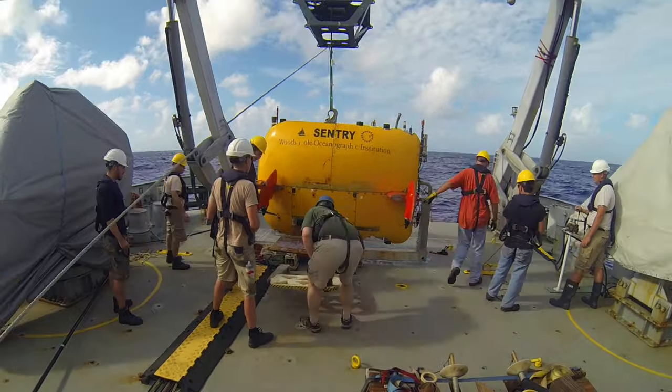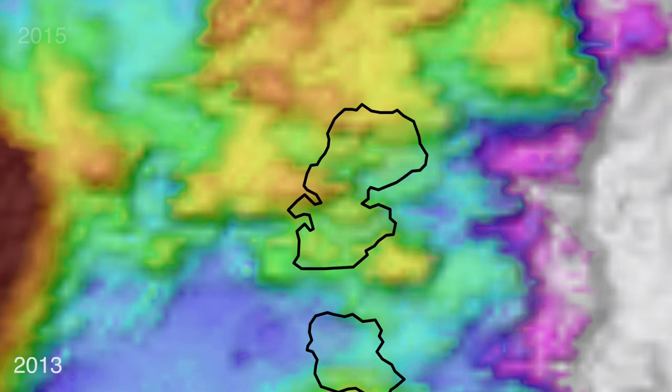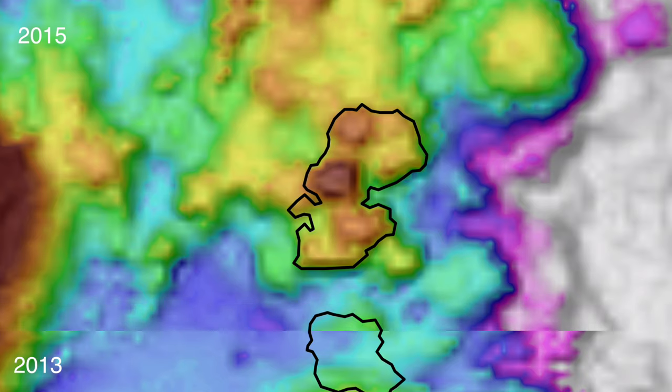When Sentry came back on board after that dive, our jaws just dropped because there was a new lava flow on the seafloor — completely unexpected. In this location it's particularly interesting because we don't expect eruptions very often, at most once every hundred years. We have old data collected here a couple of years ago, and comparing it to data collected on the Falkor, we see pillow lava flows over 120 meters deep. That's like a 40-story building we're looking at. To find something that erupted in the last two years was dynamite.